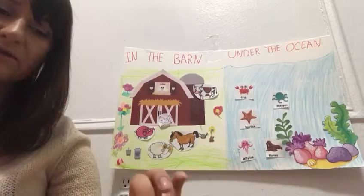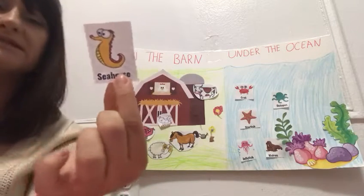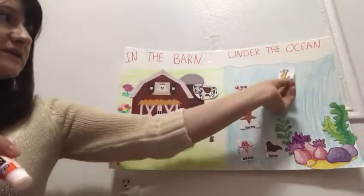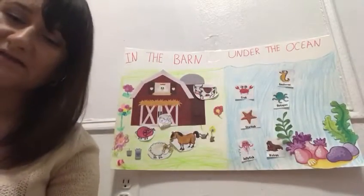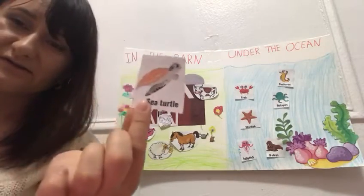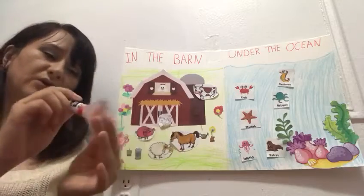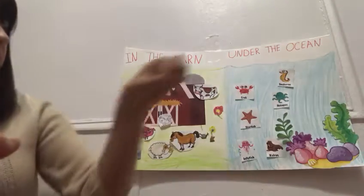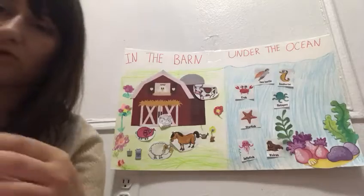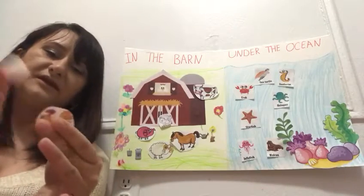And I saw this animal. What is the animal, guys? Do you know that? It's a seahorse. And where does the seahorse live? Good job — seahorse lives in the ocean. I like the way you help me. Thank you. And I have a rooster. Who can tell me where the rooster lives? Very good, guys — roosters live in the farm.